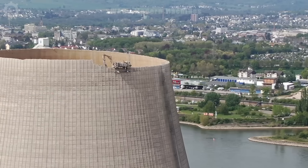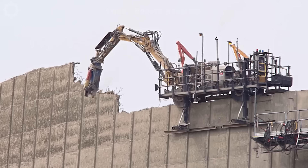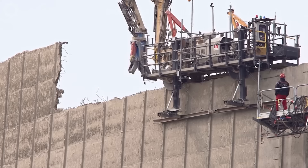Let's take a look at how the workers demolished this giant wall, unlike the demolition methods you've seen — typically exploding bombs at the foot of the building. Because of its large size, if a bomb explodes, it'll easily affect the surrounding environment. So this demolition machine is the perfect choice in this case.